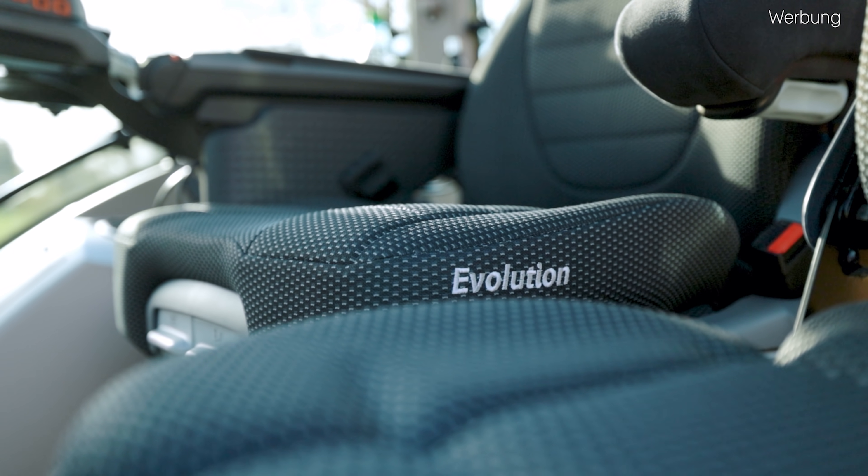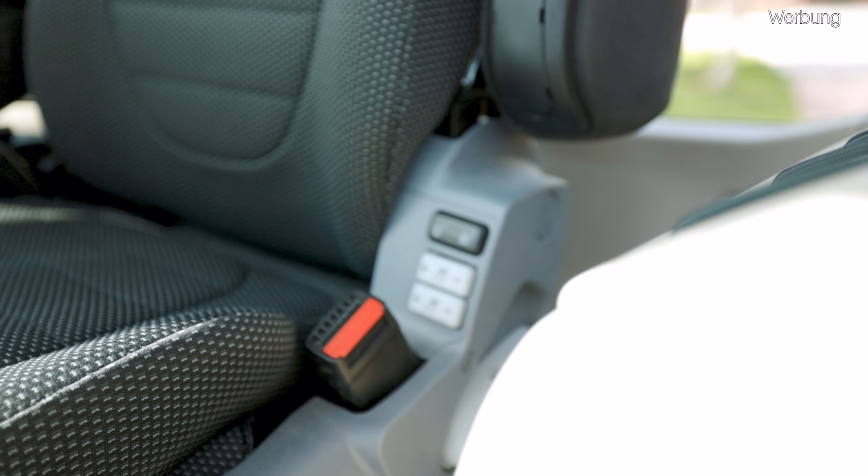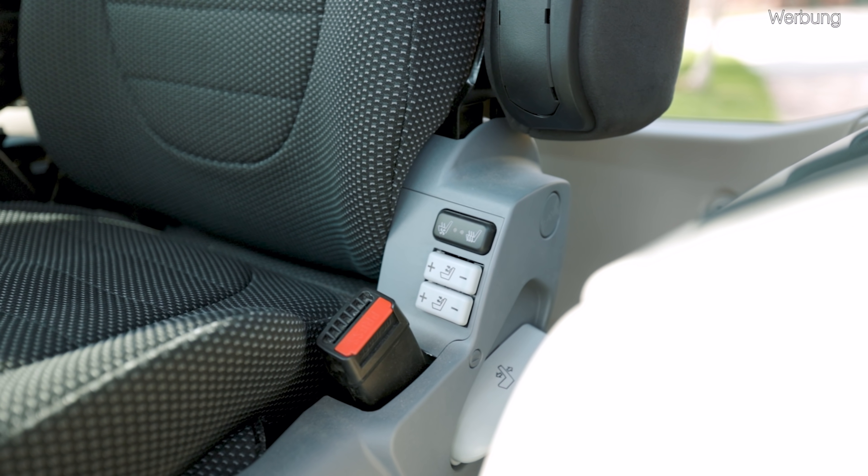Was uns allerdings geblieben ist, ist das manuelle Teleskopieren der Außenspiegel. Also das elektrische Teleskopieren, wie wir es beispielsweise von den neuen 900ern kennen, aus dem Terminal, ist hier aktuell nicht verbaut. Vielleicht ist es ja demnächst verfügbar. Ansonsten haben wir in der Kabine noch unseren super Komfort-Sitz, den Evolution Dynamic ohne Leder. Auch hier haben wir natürlich wieder Sitzheizung und auch Sitzbelüftung.